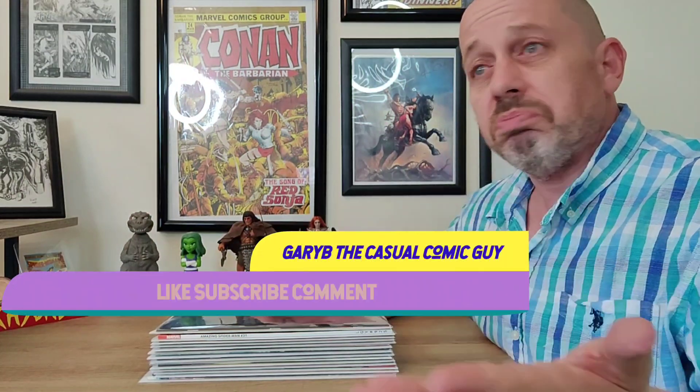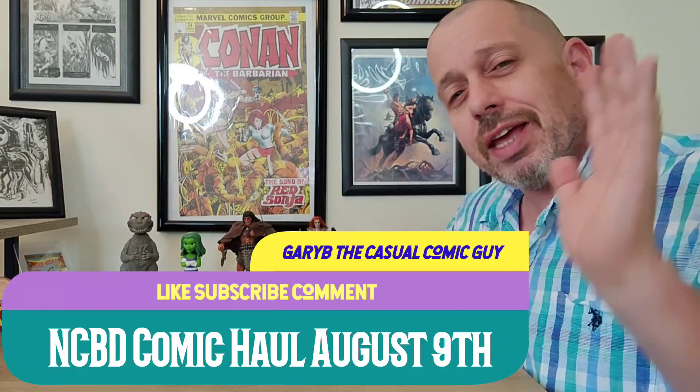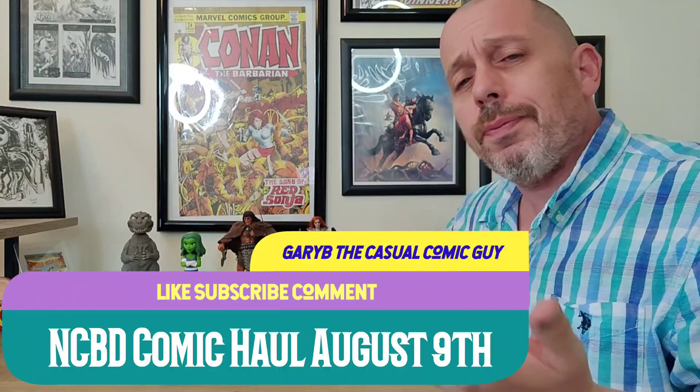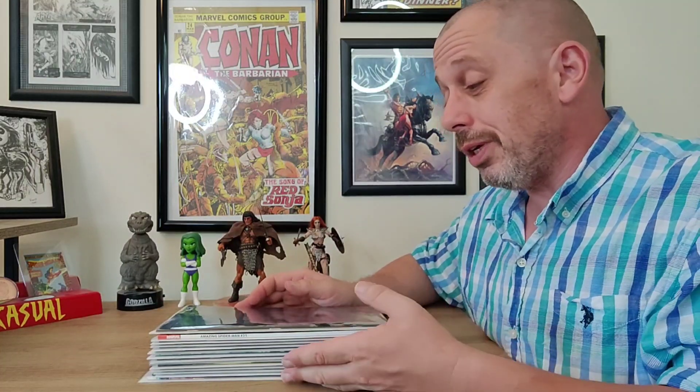Good afternoon, happy Savage Wednesday, Keepers of the Cash — NCBD, New Comic Book Day! I hope this week finds you well and you've had a great week. When you went to the comic shop, you were treated with lots of great books. We're not going to keep you too long — we'll get right through the books. I'm going to slow down my talk because apparently words are a bit of a challenge for me today.